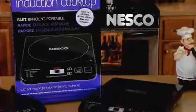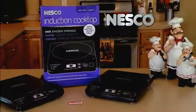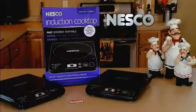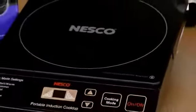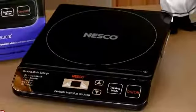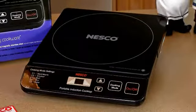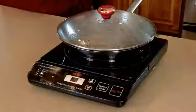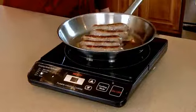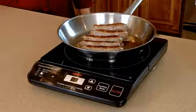The Nesco PIC-14 Portable Induction Cooktop is ideal for kitchens, dorms, offices, RVs, patios, outdoor cooking, and more. Efficient and fast with 1500 watts and easy touch controls, this PIC-14 is 36% more efficient than gas stoves and 13% more efficient than electric stoves. The PIC-14 is a great way to bring induction cooking into kitchens that currently don't have induction stovetops.